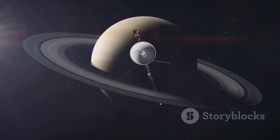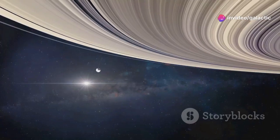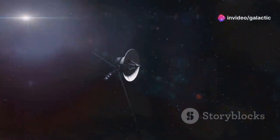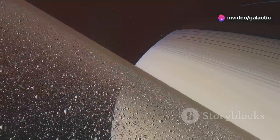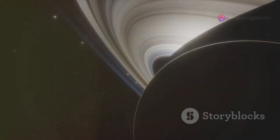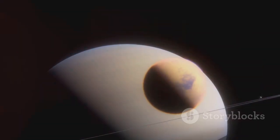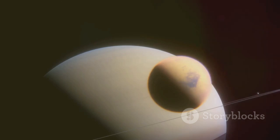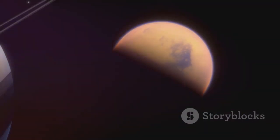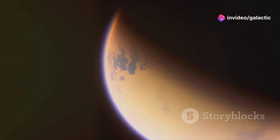In 1980, Voyager 1 reached Saturn, the ringed jewel of our solar system, providing a wealth of new information about the planet and its stunning rings. The spacecraft discovered that Saturn's rings are made up of billions of individual particles of ice and rock, ranging in size from tiny grains to large boulders. Voyager 1 also made close flybys of several of Saturn's moons, including Titan, the largest moon in our solar system. Its observations of Titan revealed a dense atmosphere primarily composed of nitrogen, similar to Earth's atmosphere billions of years ago, with implications for understanding atmospheric evolution and the potential for life on other planets.